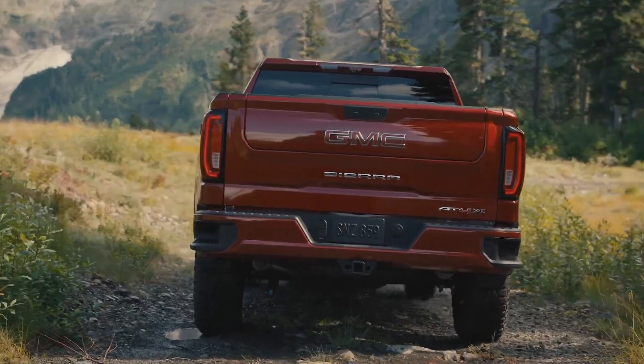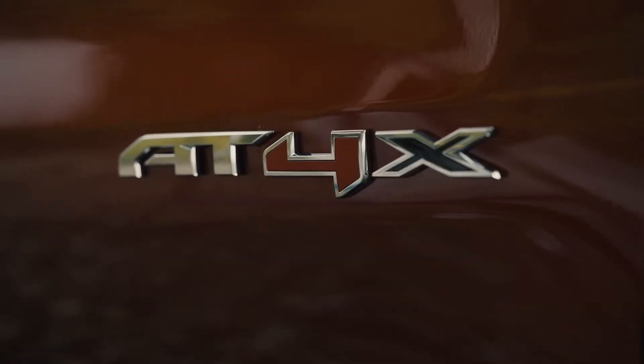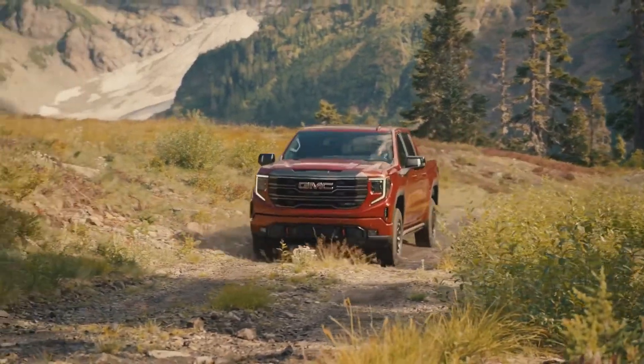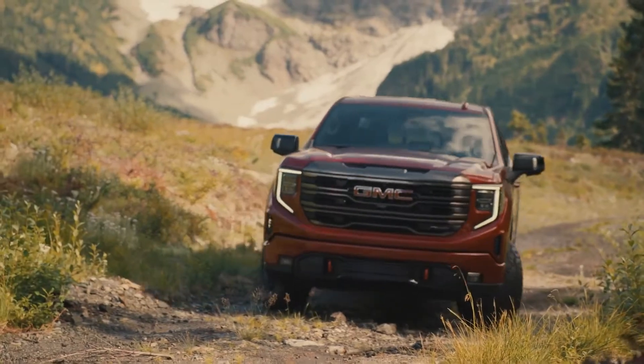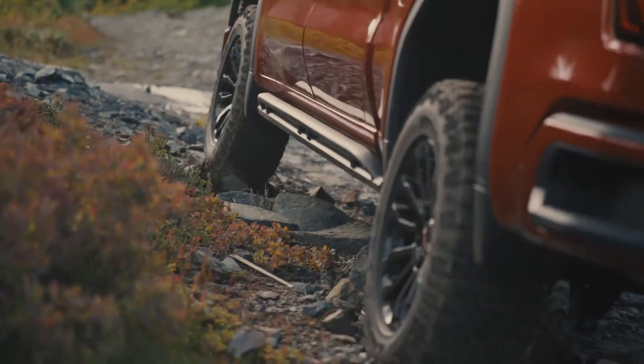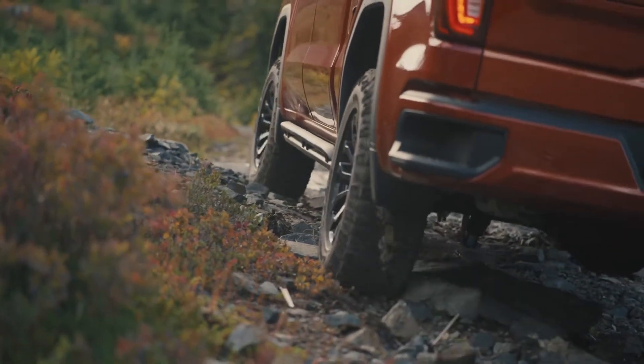This is the 2023 GMC Sierra AT4X — the first time they've ever had one of these trucks. They built it at GMC because customers were saying they wanted a super luxury truck that was very capable and could do all the off-roading that their regular AT4 did, but was very cool at off-roading.